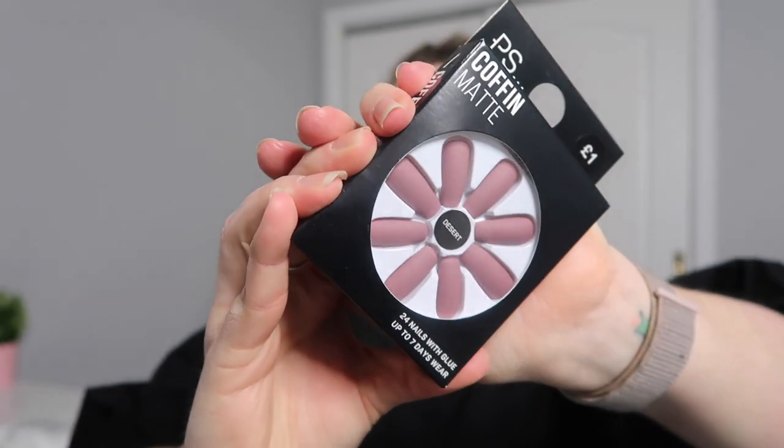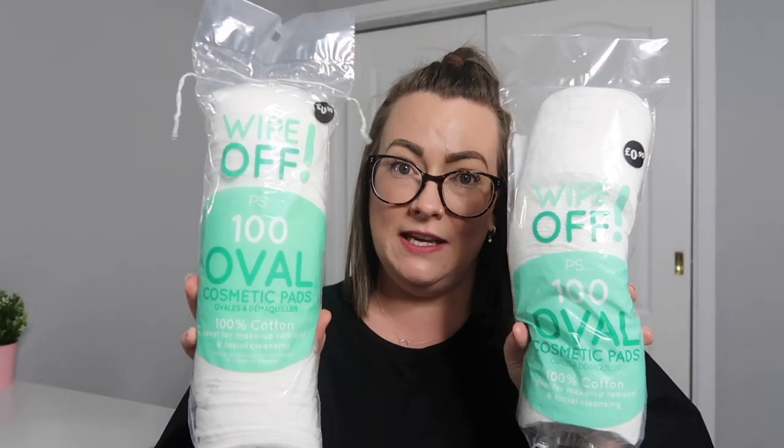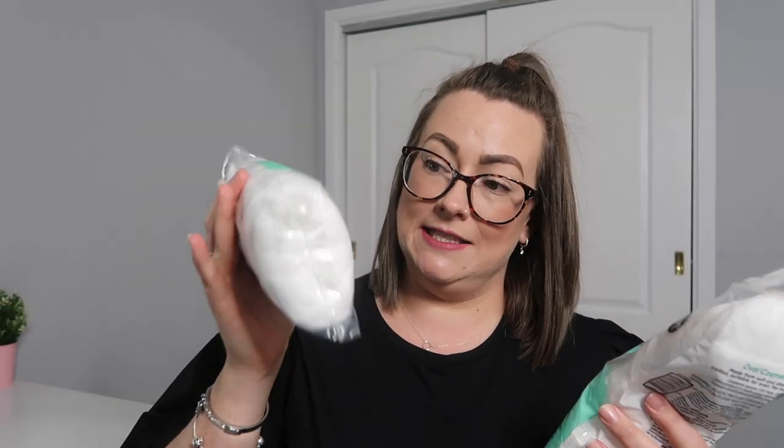Next I got myself some nails — these are coffin matte in a kind of burgundy colour, and they were a pound. They come with glue, there are 24 of them, and they offer up to seven days of wear. These were for an engagement party I was meant to attend but unfortunately I never made it because of my dodgy foot. And lastly I grabbed two of these 100% cotton oval cosmetic pads — 100 in a pack — they were 90p each, really handy for taking off your makeup, and I like the size of them as they're quite big.